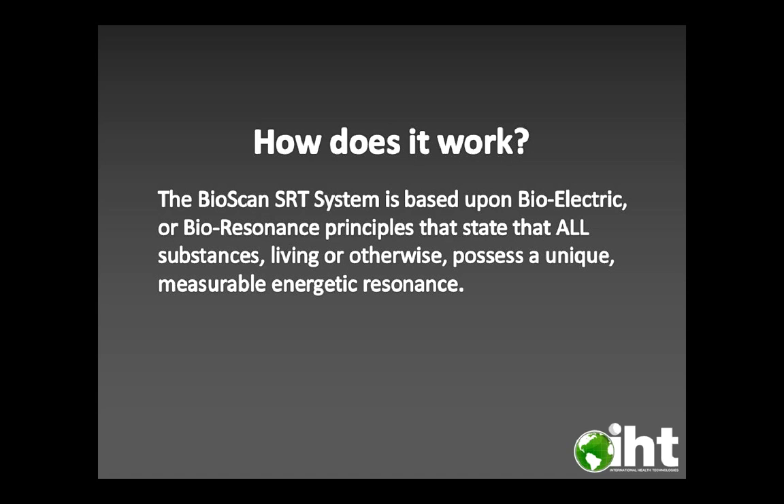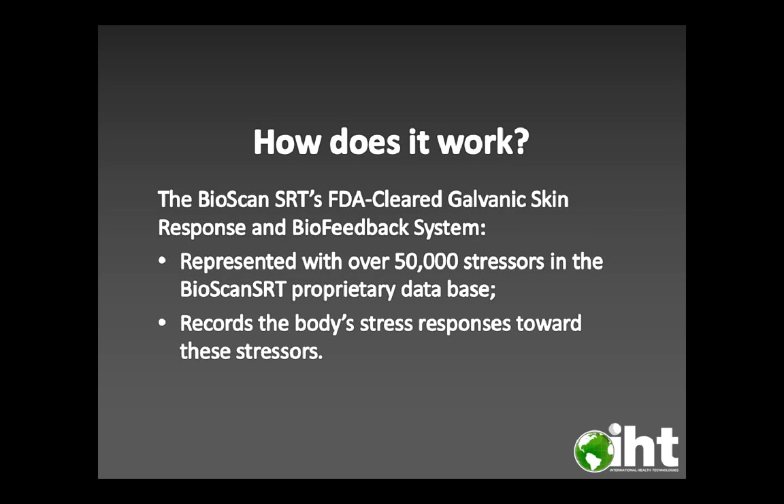How does it work? The Bioscan SRT system is based upon bioelectric or bioresonance principles that state that all substances, living or otherwise, possess a unique, measurable, energetic resonance. The Bioscan SRT's FDA-cleared galvanic skin response and biofeedback system is represented with over 50,000 stressors in the Bioscan SRT proprietary database, and it records the body's stress response towards those stressors.